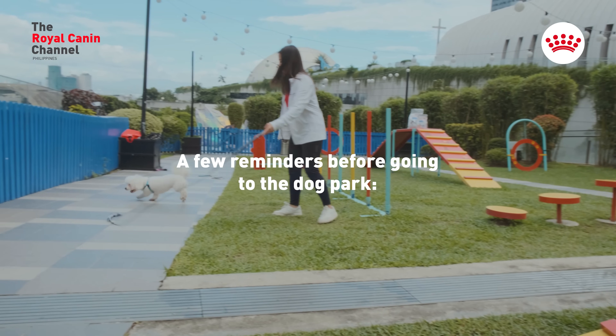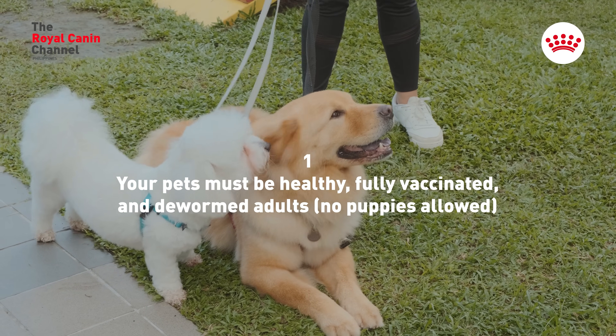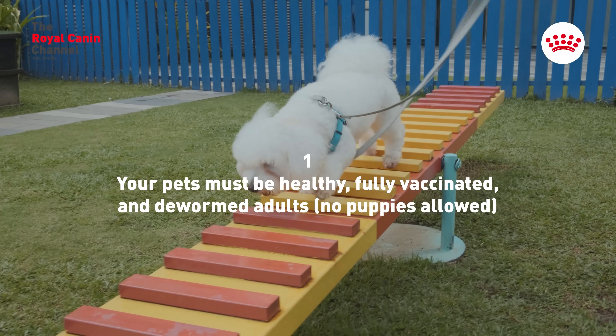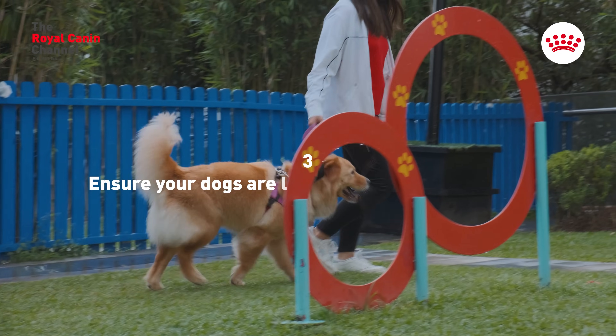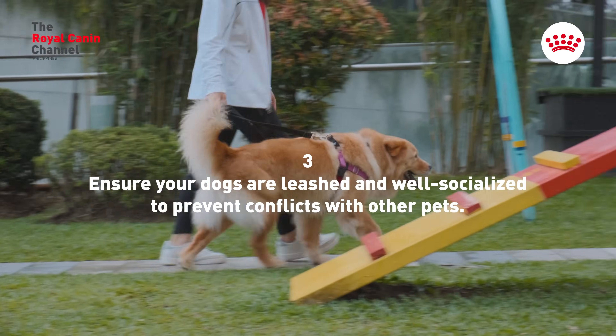A few reminders before going to the dog park: your pets must be healthy, fully vaccinated, and dewormed adults. No puppies allowed. Check the dog park's requirements if any, and ensure your dogs are leashed and well socialized to prevent conflicts with other pets.